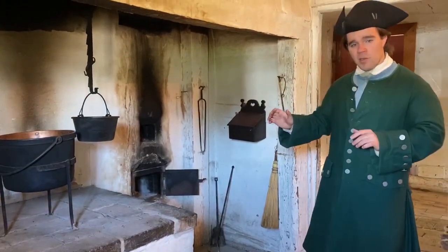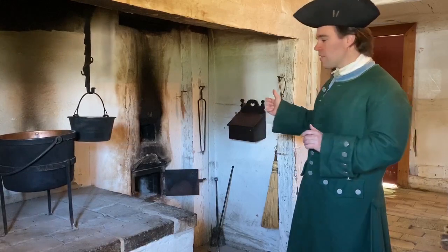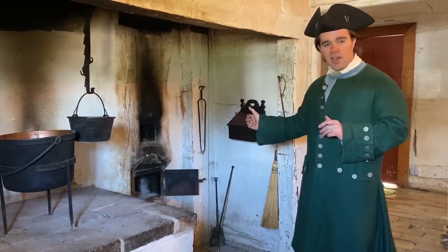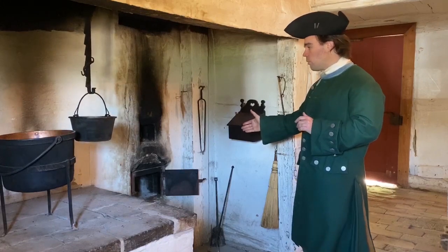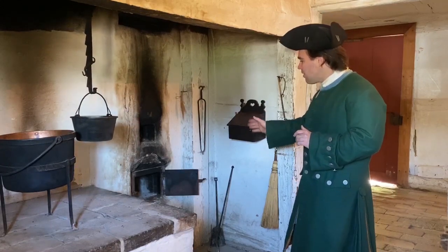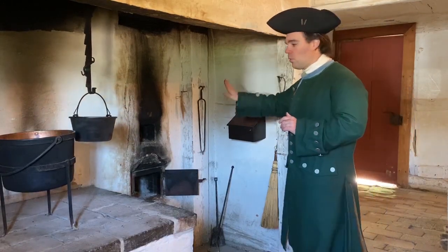For heating the house, we talked about the masonry stove in the Stube — that was the back side of the stove. The front side of the stove is here in our Küche, so that we can feed wood into it from this side. There's also a damper up top that I can use to control the airflow moving through it.